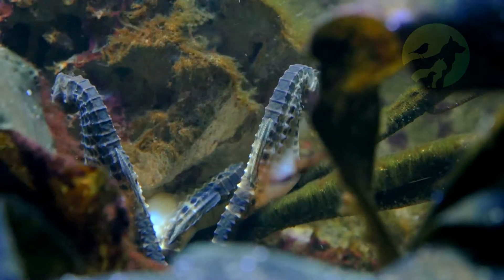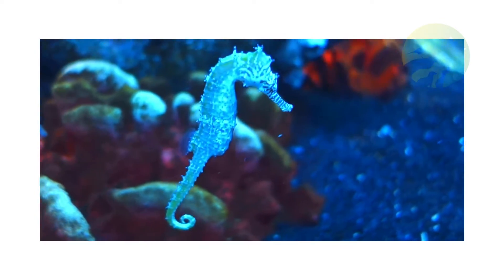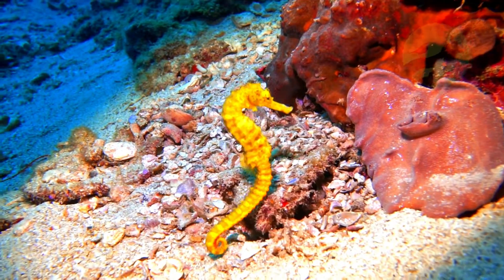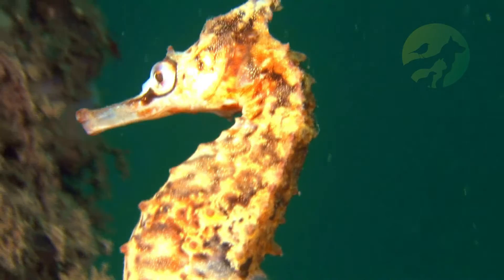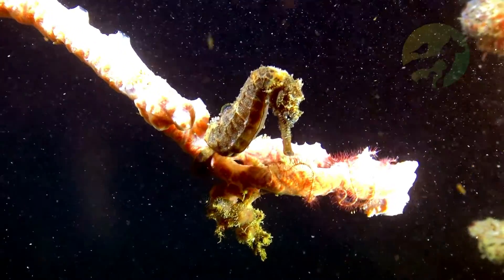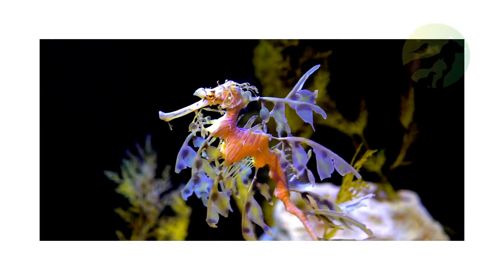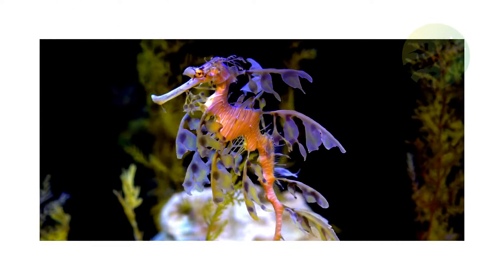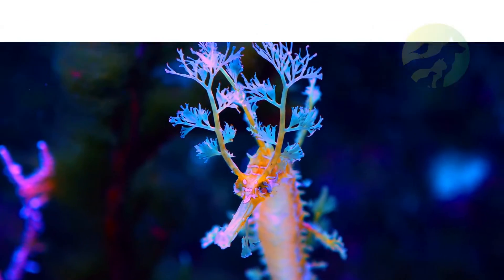One of the most curious characteristics of these fishes concerns reproduction. In these animals, fertilization is internal and the development of the offspring occurs inside the male's body. As the fish do not possess a uterus, the offspring grow in a cavity called the ovarian or follicular cavity, which supplies the eggs with nutrients and gases. The gestation period varies, lasting an average of two months.